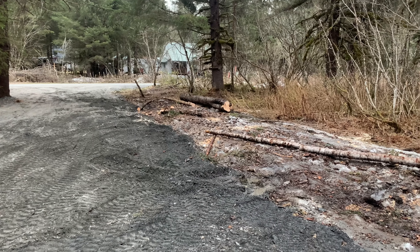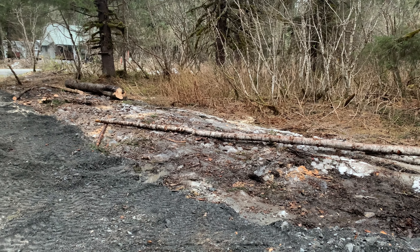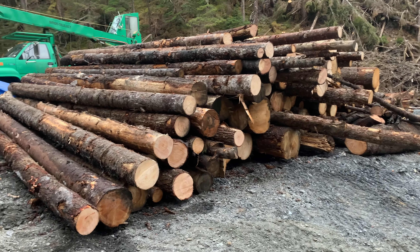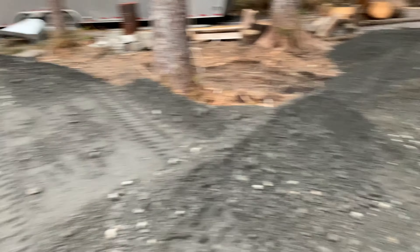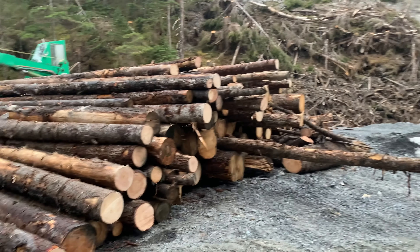We ate through the pile of logs we had. Stacked them over here. Look at all that building material. And we spread 60 yards of gravel. It's a good day.